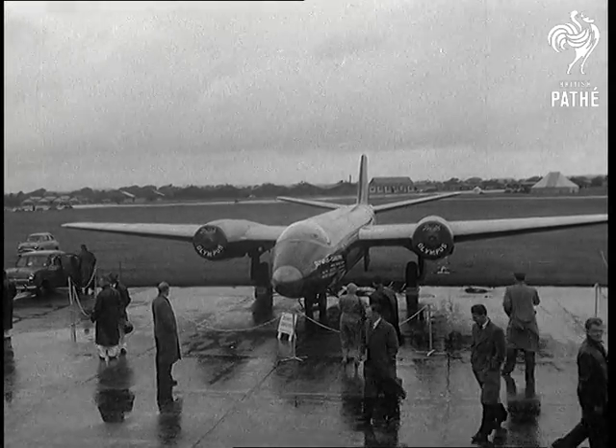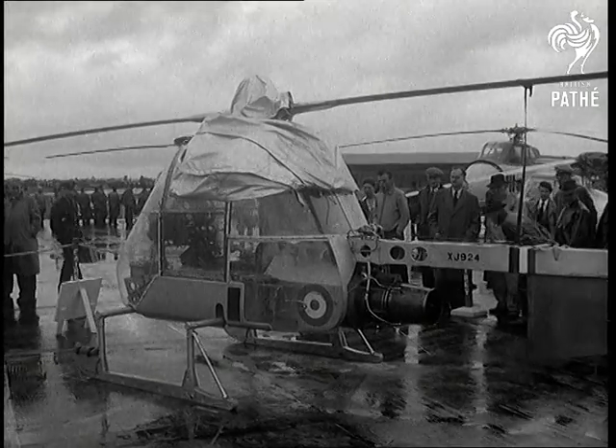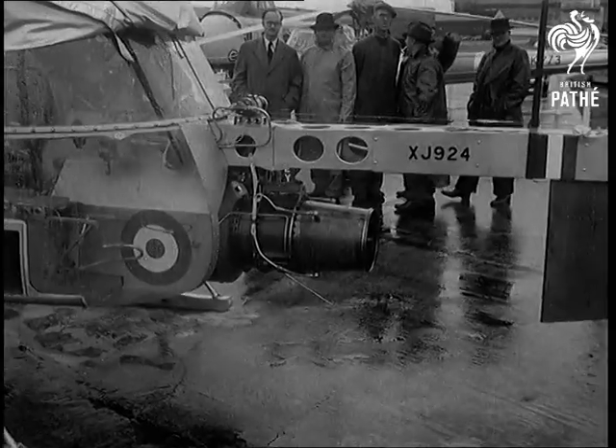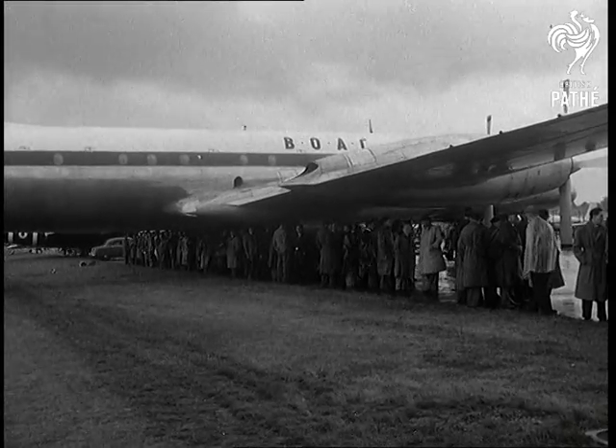But there's no secret about this Canberra's achievement — the latest being the world's altitude record, 12 and a half miles. Now for a look at a helicopter. Here's a Fairey ultralight jet model. While we're watching, the Comet III makes a good umbrella.